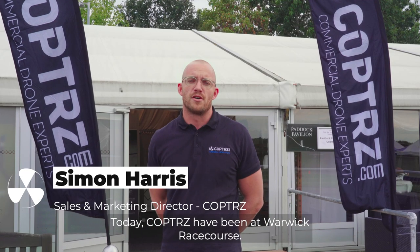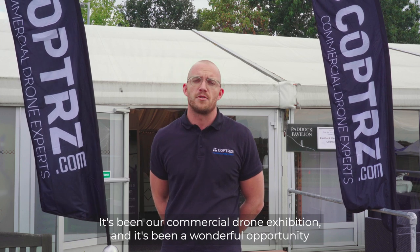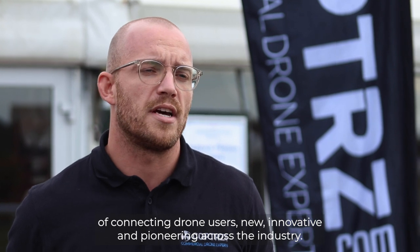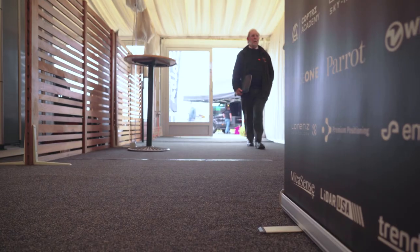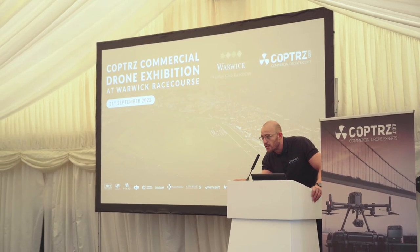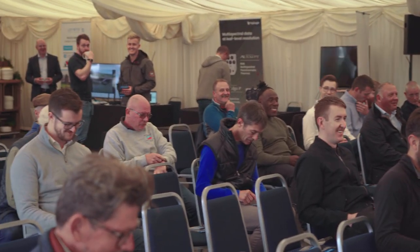Today COPS has been at Warwick Racecourse. It's been our commercial drone exhibition and it's been a wonderful opportunity for us to display not just the technologies that we have on offer, but also the integral power that we have in connecting drone users — new, innovative and pioneering across the industry. We've got a day jam-packed full of presentations and demonstrations of some amazing kit, so we really hope that you enjoy it and find it all useful. Thank you very much for joining us. Have a great day.